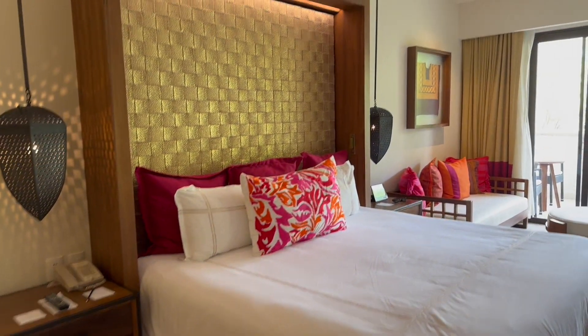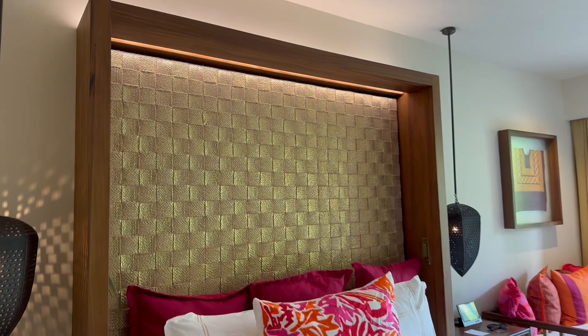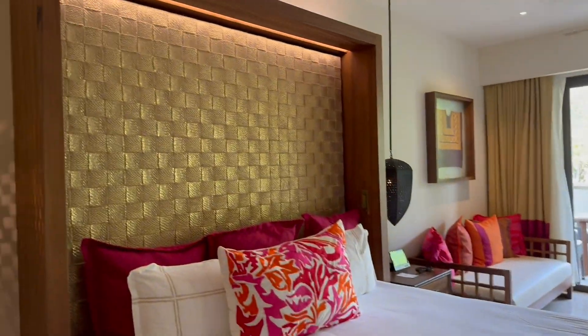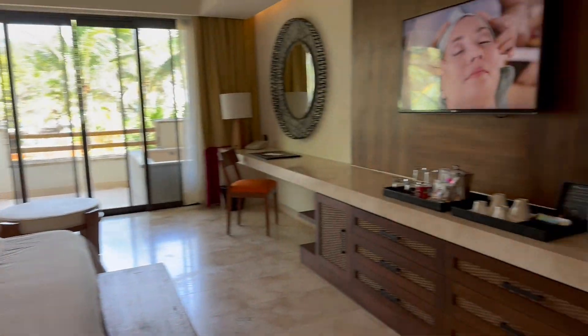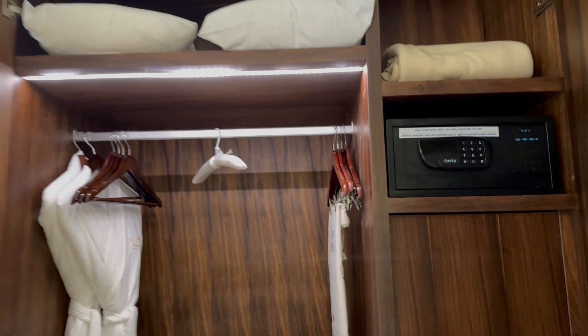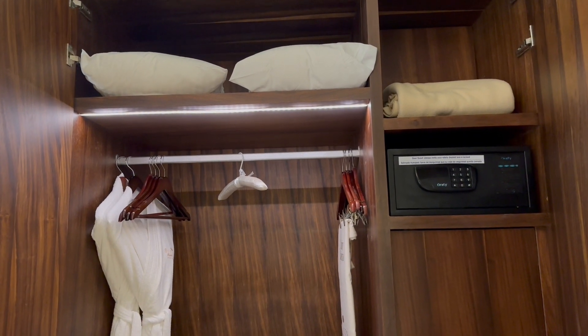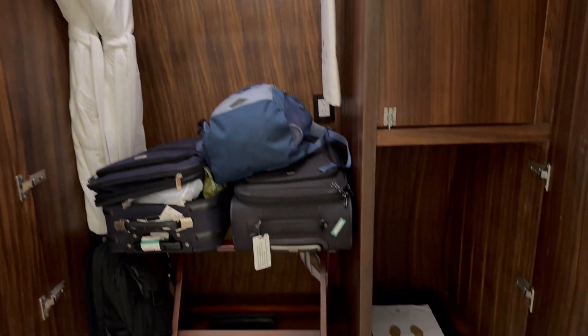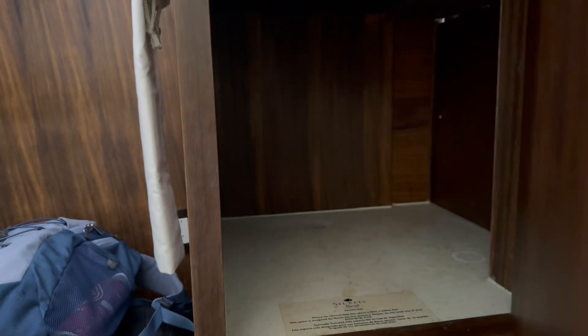There's the king size bed right there. Look how pretty that design is on the back of the bed — it looks like a gold colored headboard from this angle. And here is the closet with some pillows up there, the safe, and some bath robes. Let me show you this feature: this is the room service closet. So if you need room service, they'll just drop it off right here and don't have to enter the room.